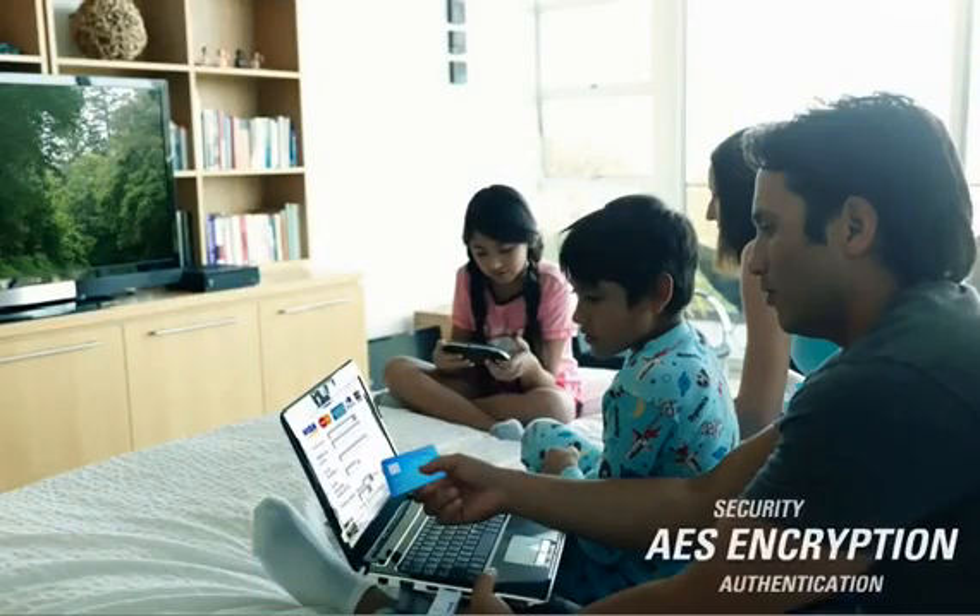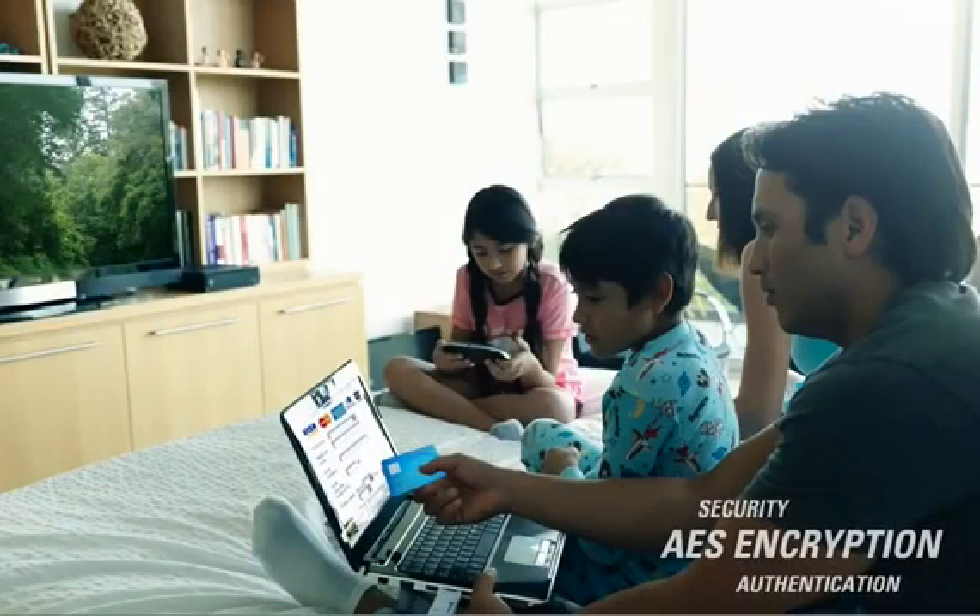With AES encryption and user authentication, credit card transactions, personal records, and medical information are all processed securely.